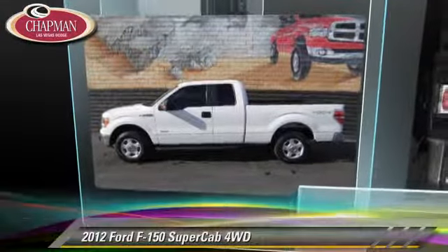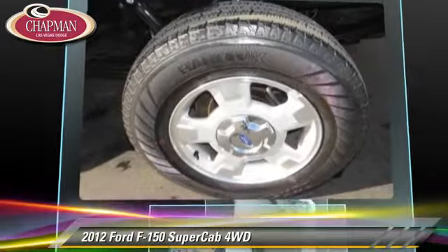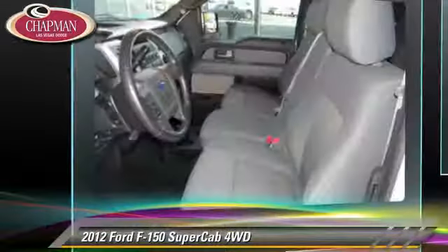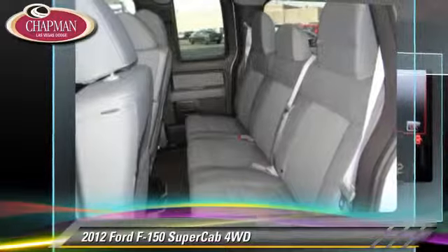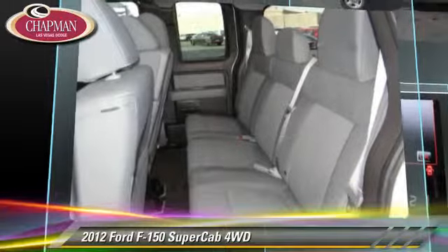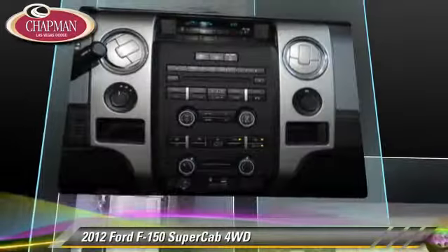The 2012 Ford F-150 is a pickup truck powered by a 3.5-liter V6 engine with a 6-speed automatic transmission. This 4-wheel drive pickup truck with fewer than 45,000 miles on the odometer gets up to 21 miles per gallon.